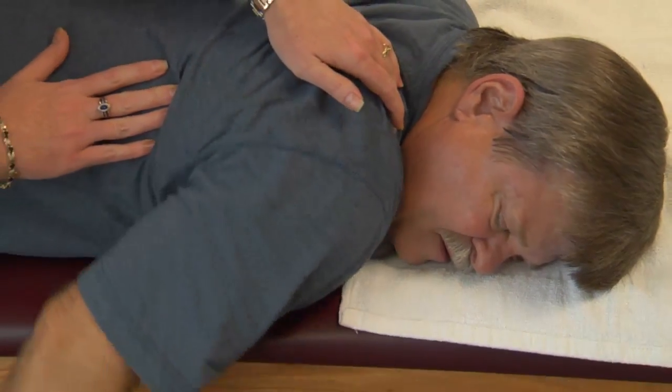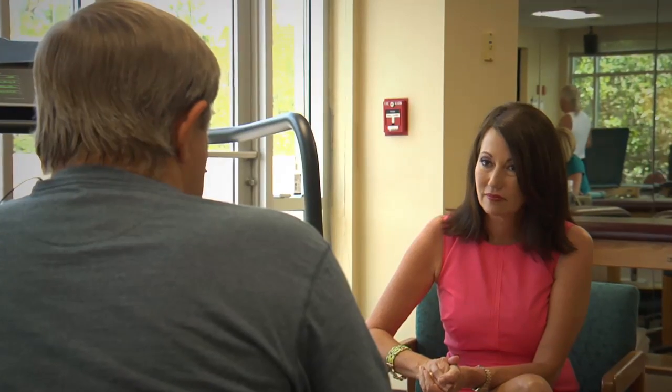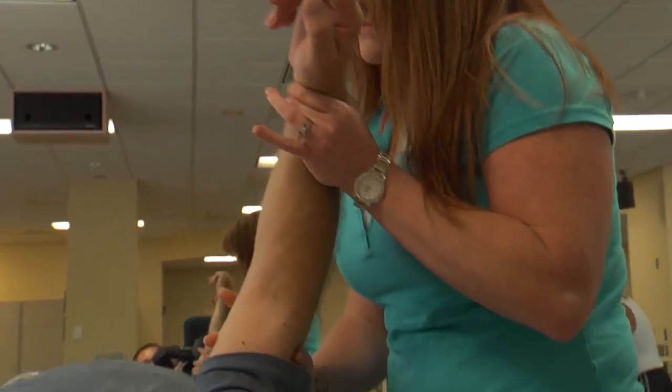Don Pettit was doing some heavy lifting when something went wrong. He was moving a generator out of his shed and fell over the lawnmower. He hurt more than his pride — Don tore his rotator cuff, and it was something he couldn't ignore.